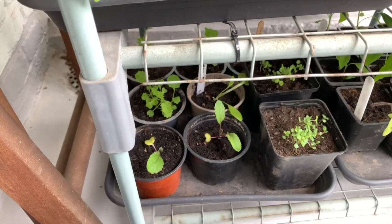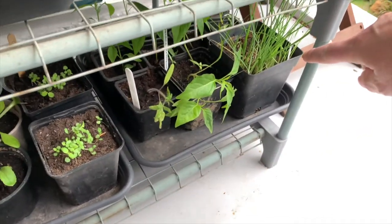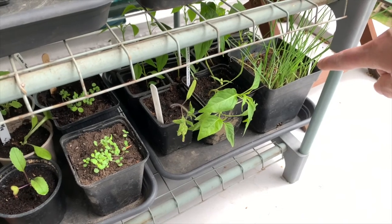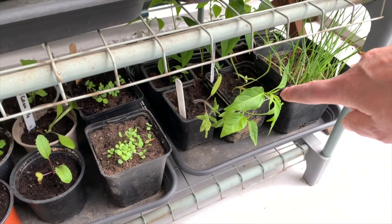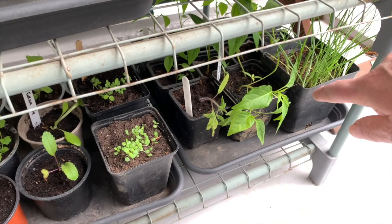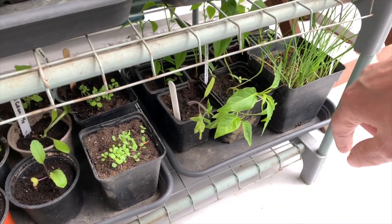Marigolds. Turnips. Oregano — my leaves didn't grow well. And some hot peppers which are very small until now. I have to switch their places, so maybe that will help.